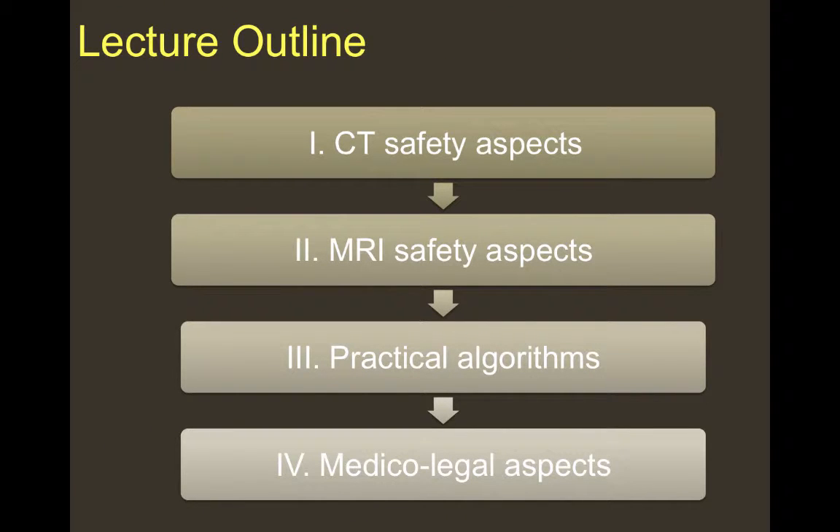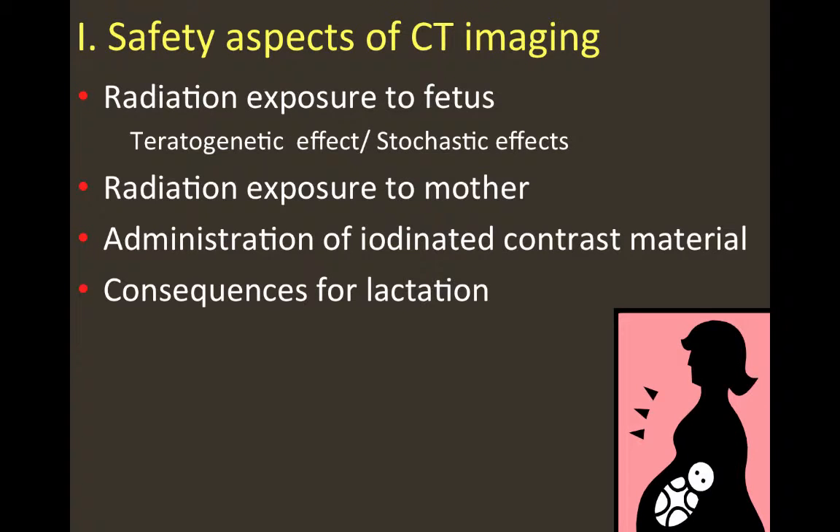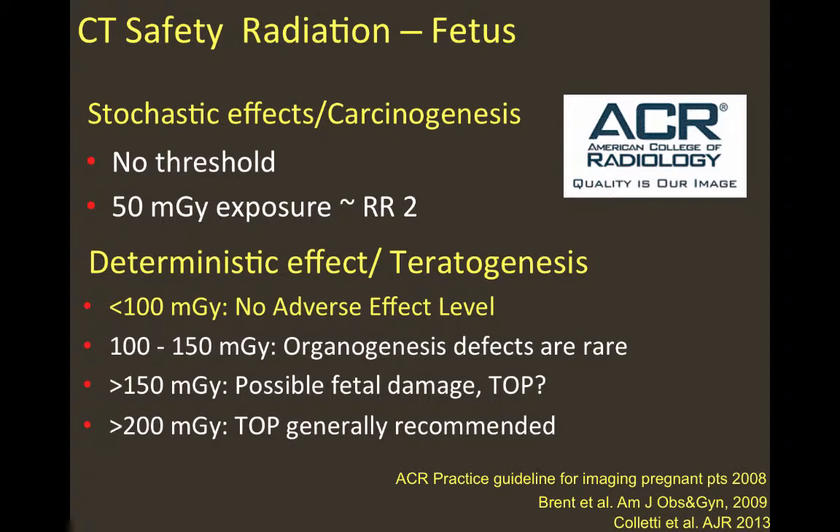Let's start with the safety aspects of CT imaging. When we talk about CT imaging, we separate between the radiation exposure to the fetus and the radiation exposure to the mother. We also discuss the administration of iodine contrast material and the consequences for lactation. When talking about CT safety aspects of fetal radiation, we differentiate between stochastic and deterministic effects.